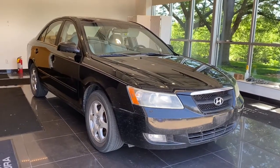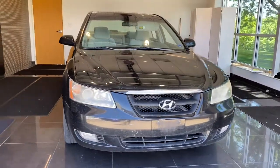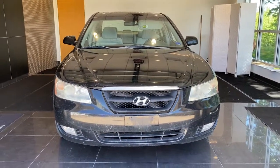Go home happy with the 2006 Hyundai Sonata. With less than 200,000 miles on the odometer, this vehicle provides excellent value.